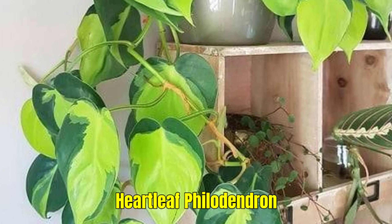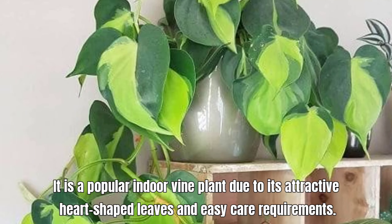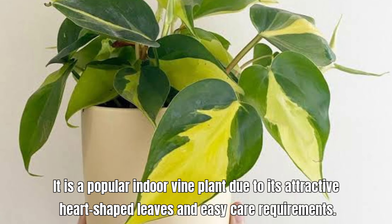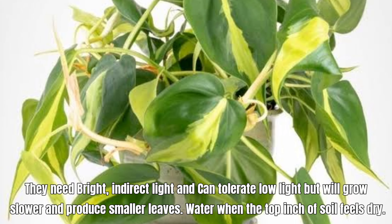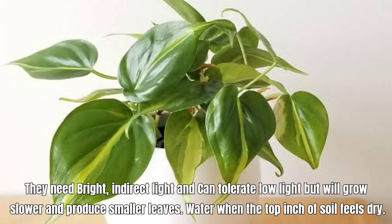Heartleaf Philodendron, also called Philodendron Hederatium. It is a popular indoor vine plant due to its attractive heart-shaped leaves and easy care requirements. It needs bright, indirect light and can tolerate low light but will grow slower and produce smaller leaves. Water when the top inch of soil feels dry.